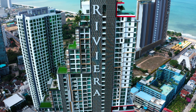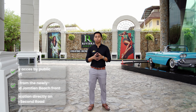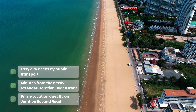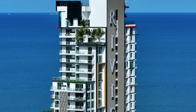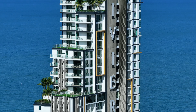Nestled in the heart of Jomtien, directly on Second Road, this project enjoys a prime location just moments away from the white sandy beaches of Jomtien, offering the perfect balance between serenity and convenience. Whether you enjoy the bustling city vibes or the soothing coastal beauty, this project offers the best of both worlds right at your doorstep.